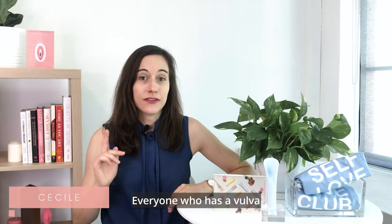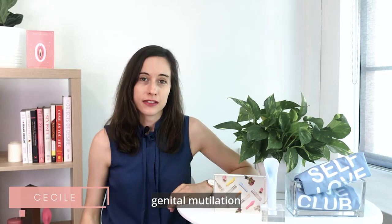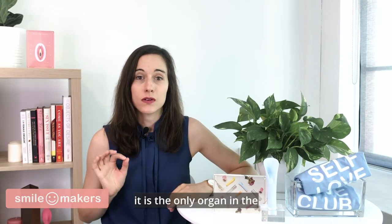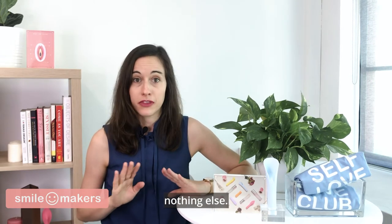Let's talk about the clitoris. Everyone who has a vulva has a clitoris, unless you've experienced genital mutilation or circumcision. There's something very amazing about the clitoris: it is the only organ in the human body whose sole function is pleasure — nothing else.